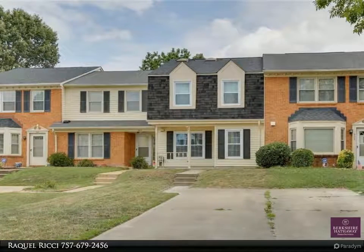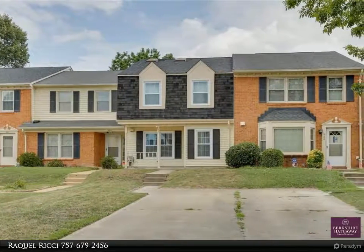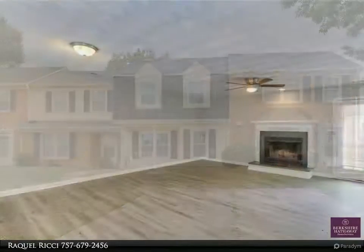This Berkshire Hathaway Home Services Town Realty Property Video is presented by Raquel Ritchie. Come see this beautiful remodeled townhouse.